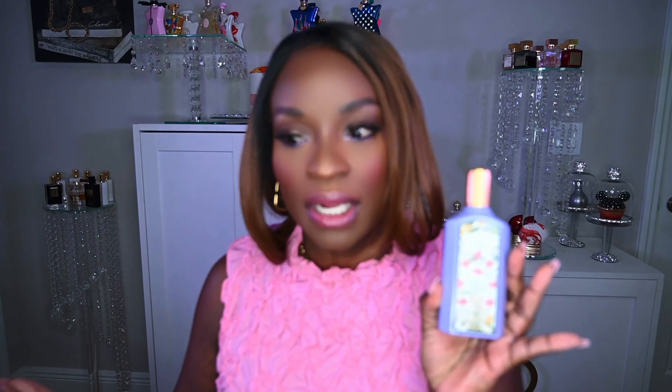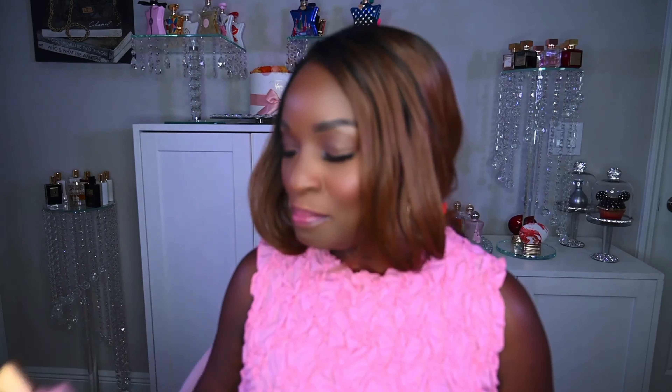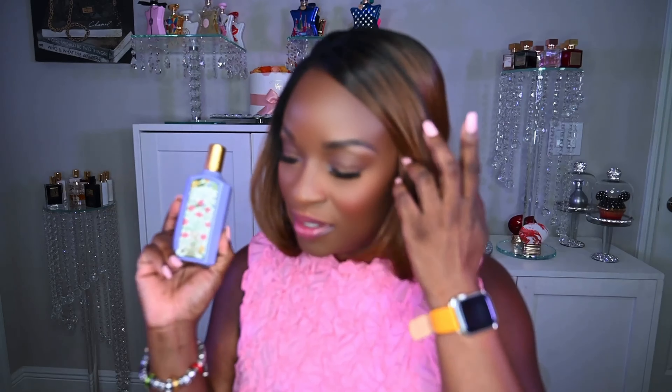The fragrance I am excited to talk about is this one right here — Gucci Flora Gorgeous Magnolia. If you're familiar, this is the third one in the Gucci Flora Gorgeous line. The first one that dropped was Gucci Flora Gorgeous Gardenia, the next was Gucci Flora Gorgeous Jasmine, and this is the third one added to the family. I received this fragrance about two days ago and was able to do a full wear test.